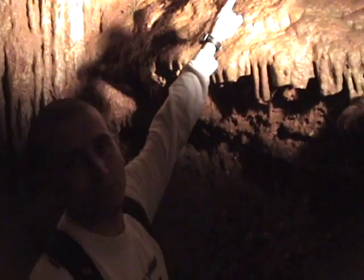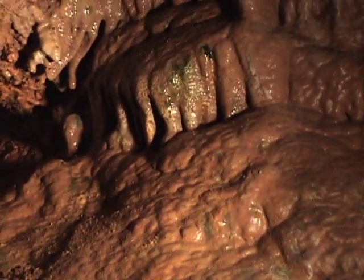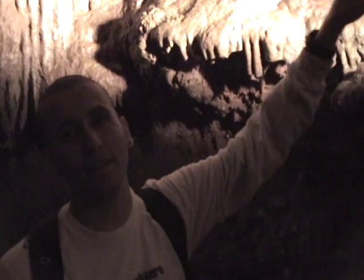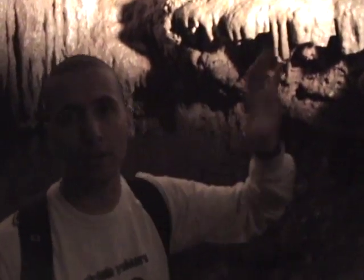Hey boys and girls, you see this green right here? If it wasn't for us humans, you wouldn't see that green. The green that you see here is cave algae, and it's caused by the lights and the humidity from our bodies and our breath, which causes things to grow down here in the cave. We're so deep down in here that if there were no light, it would be completely black — and as you know, plants need light to grow.